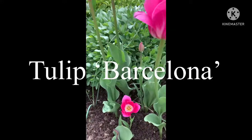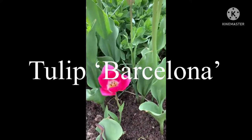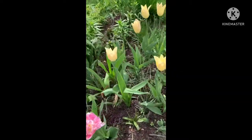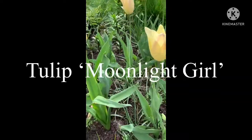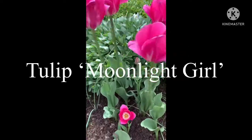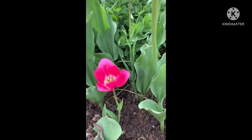Now here you see a cluster of hot fuchsia cup-shaped flowers which are called tulip Barcelona. Adjacent to tulip Barcelona you see yellowish flowers which are called tulip moonlight girl. I'll tell you about each one of them in detail now.